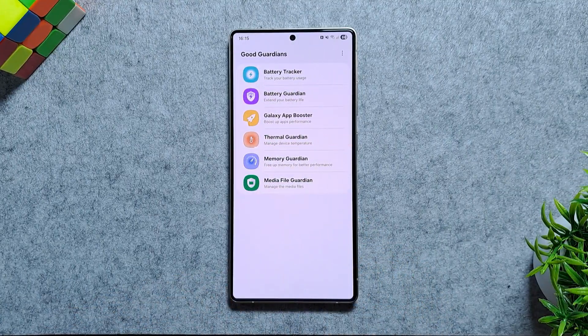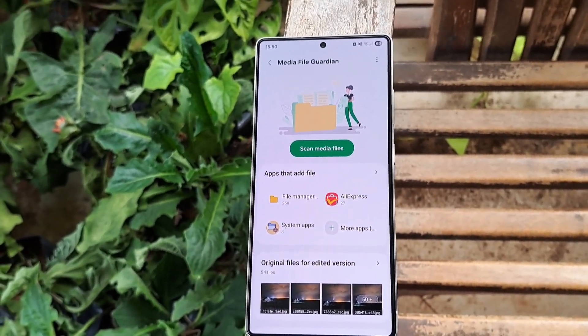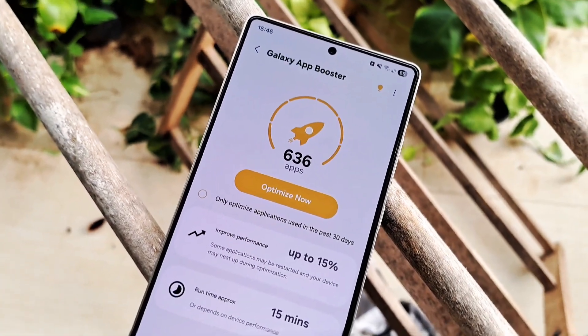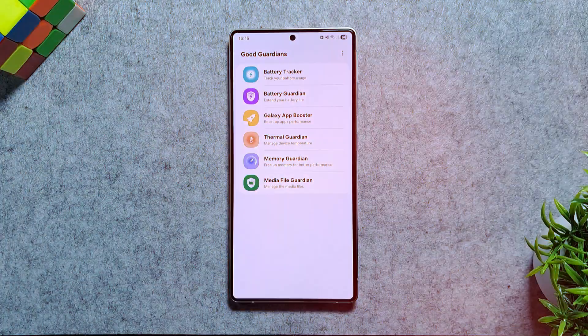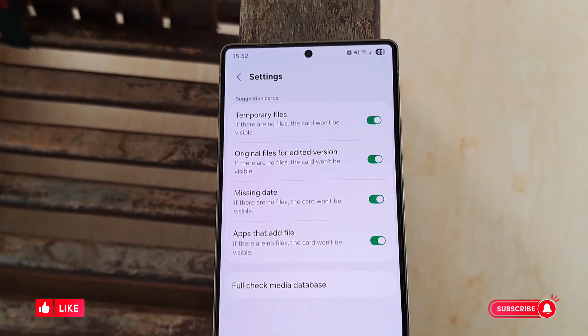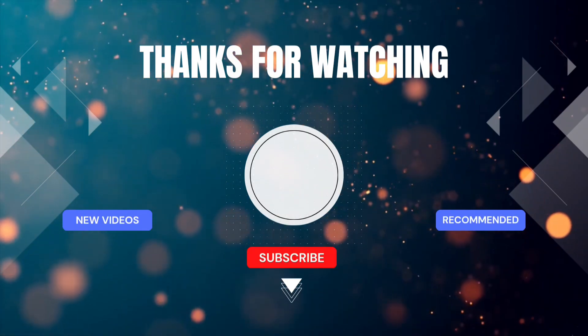And that's the Samsung Good Guardian Suite — six powerful modules that most Galaxy users never discover. From tracking and protecting your battery, to boosting app speed, controlling heat, managing memory, and cleaning junk files, these hidden tools can make your phone run noticeably better day to day. If you found this walkthrough helpful, don't forget to like the video, subscribe for more Samsung tips and tricks, and check the description below for all the download links. Thanks for watching, and I'll see you in the next one.